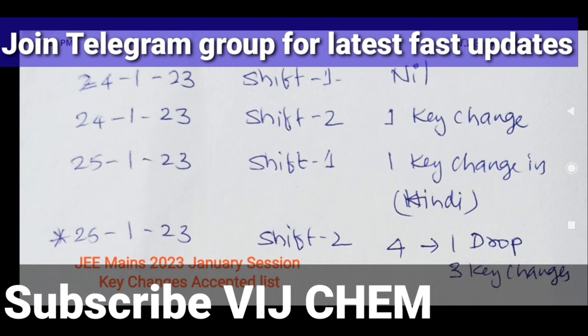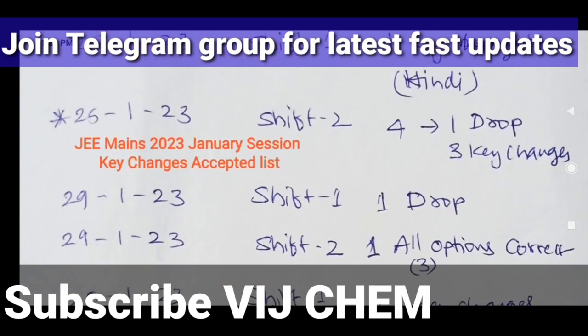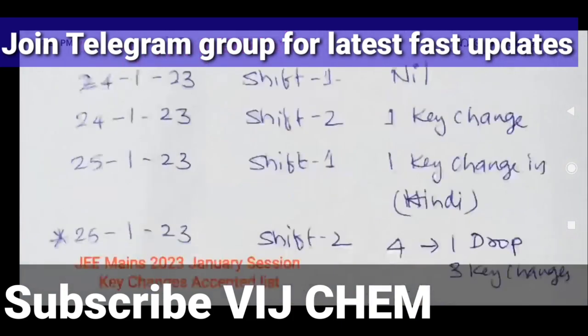Coming to the first: the highest number of key changes and drops are found in 25th January Shift 2 — that is four changes — and similarly the maximum changes in 1st February Shift 2, also four key changes. The cleanest shift is 24th January with no key changes and no drops.